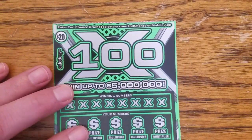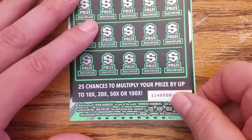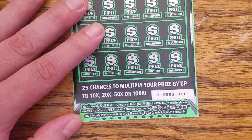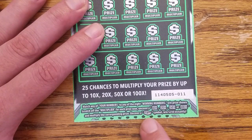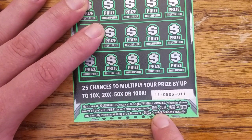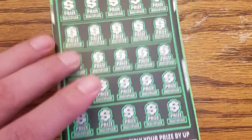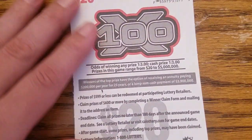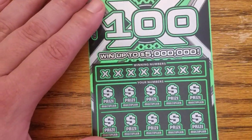Next card — it is the 100X. You can win up to five million dollars, that's typical of these $20 scratchers. Multipliers of 10, 20, 50, or 100X to be found, or this little stack of cash symbol — you can win $250 instantly, it just materializes out of thin air and pops right in your lap. The odds are 1 in 3 across the board. Let's get on with it.